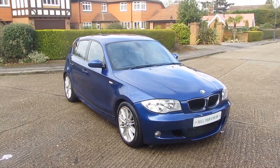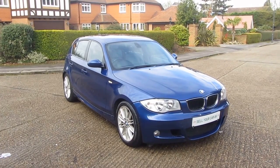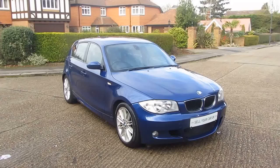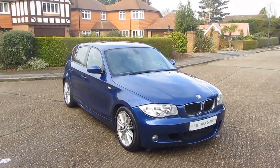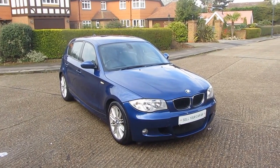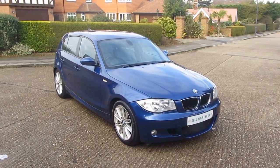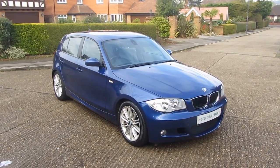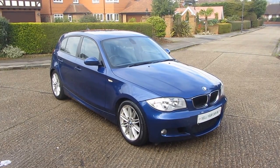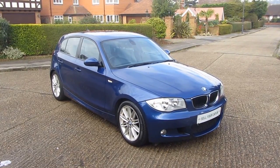Likewise if you need to take finance out on it, or if you've got your own part exchange you'd like to use in the deal, do have a chat with us — we can facilitate all of that here at Sell Your Car UK. But there is only one place to get this absolutely gorgeous BMW 118i M Sport, and that is exclusively here at Sell Your Car UK. Thanks very much for watching — I'll see you next time.